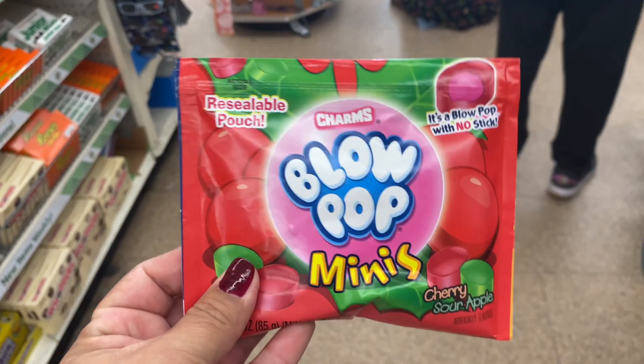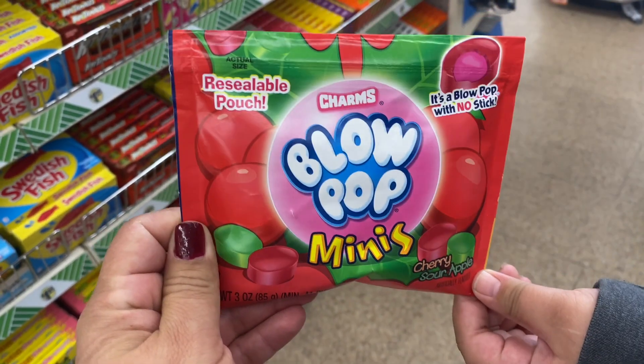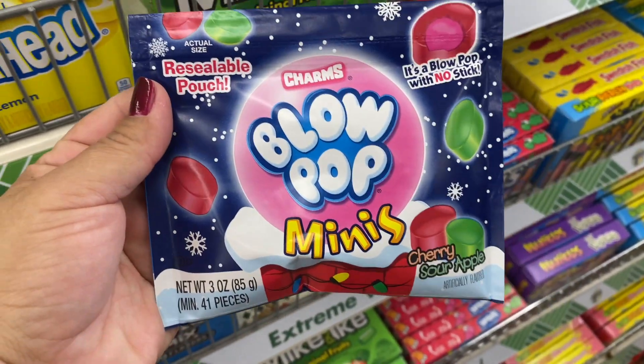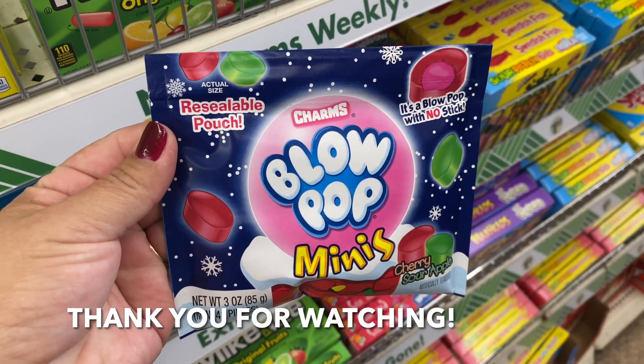Oh my God, check these Blow Pop Minis. What is that? Blow Pop Minis — I have another one, a sealable pouch. There's a Christmas one. For your stocking stuffers, right? Yeah.